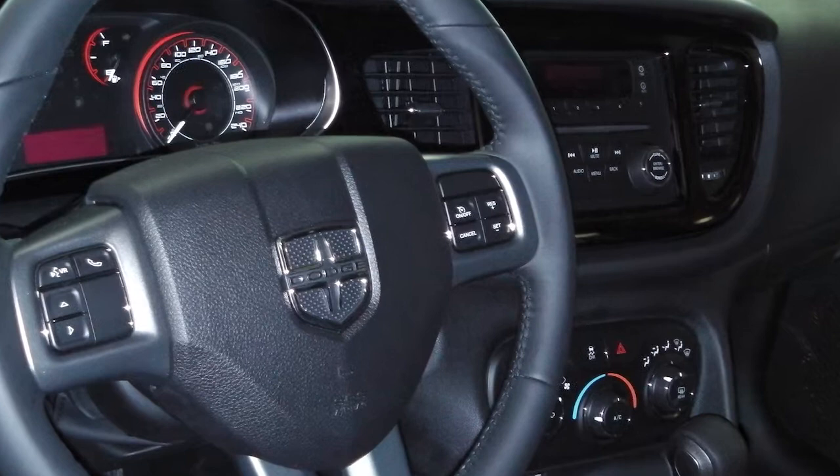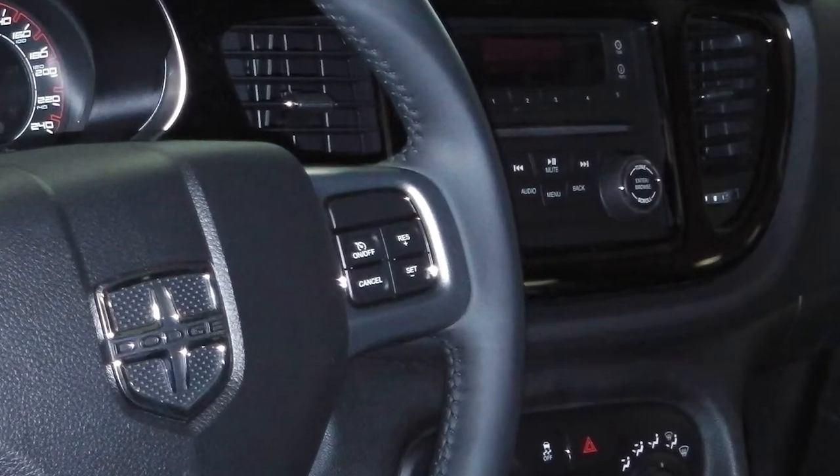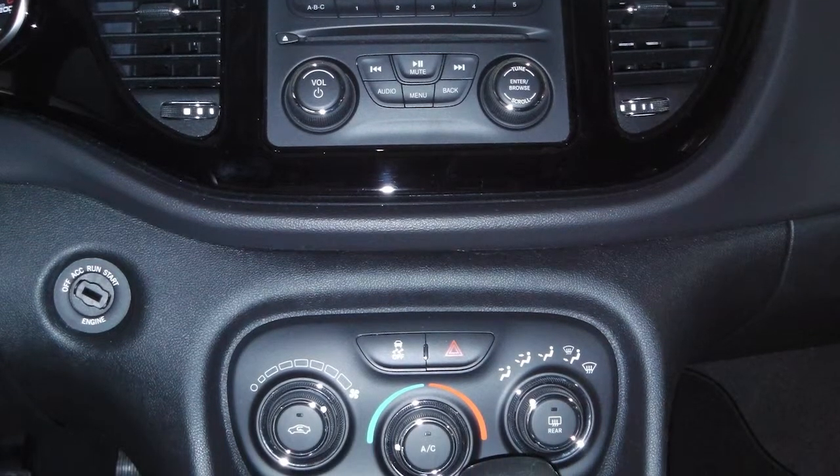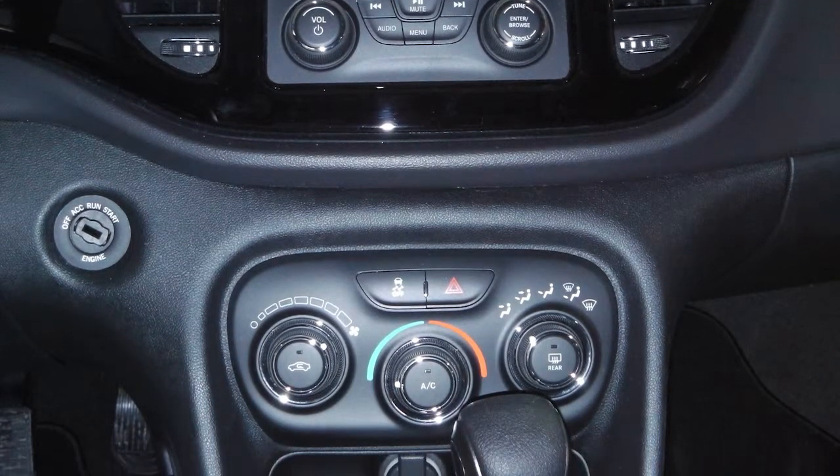Features include power locks and windows, steering wheel mounted audio controls, a media center with AM FM radio, CD player, Sirius satellite radio, an MP3 input jack, air conditioning, and the interior features cloth seating.